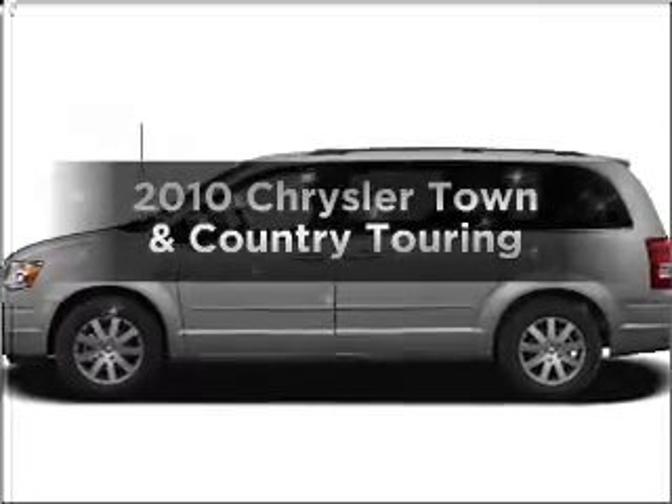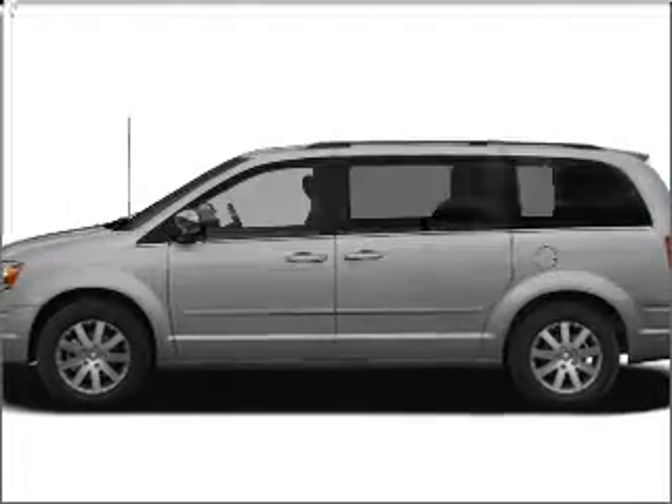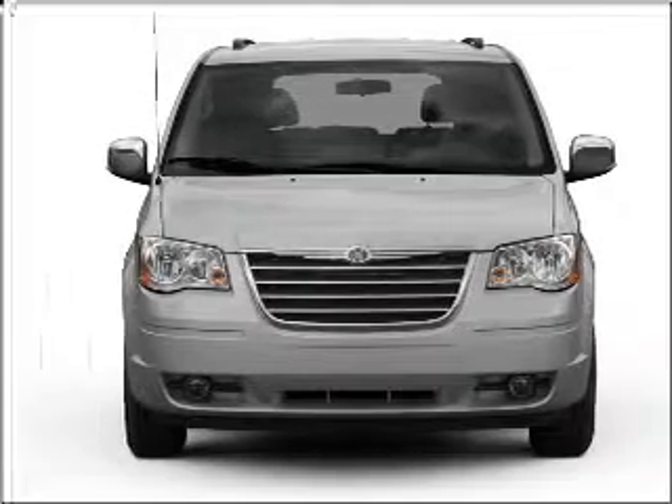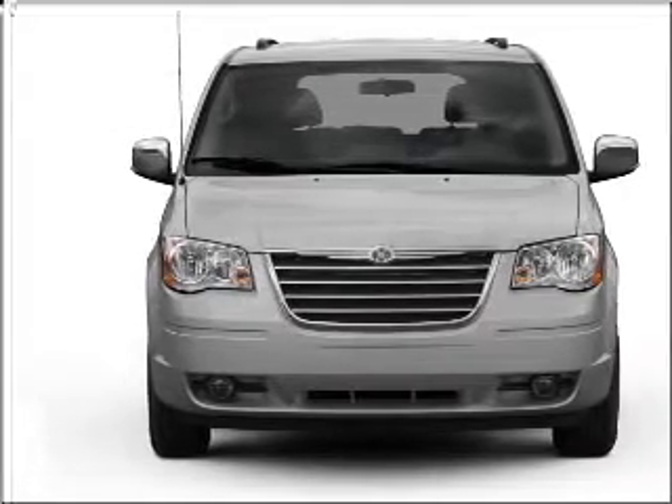Check out this 2010 Chrysler Town & Country. This is the set of wheels you've been looking for, with a solid 6-cylinder engine connected to a smooth-shifting automatic transmission.